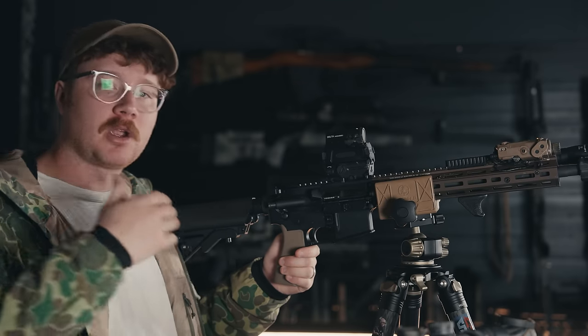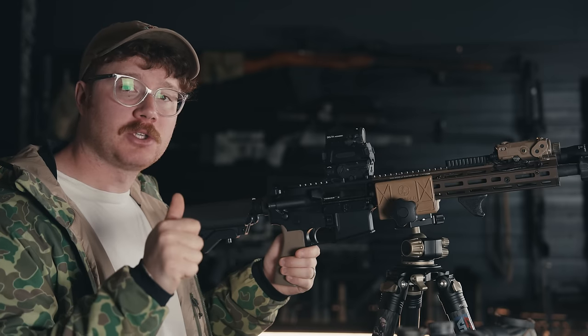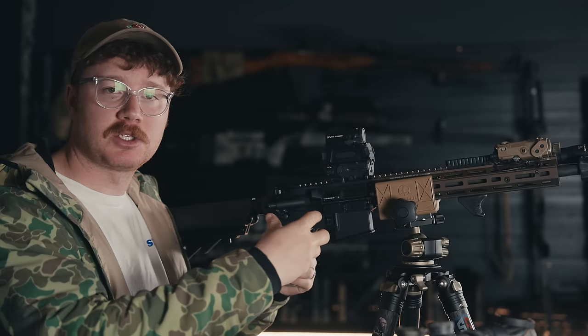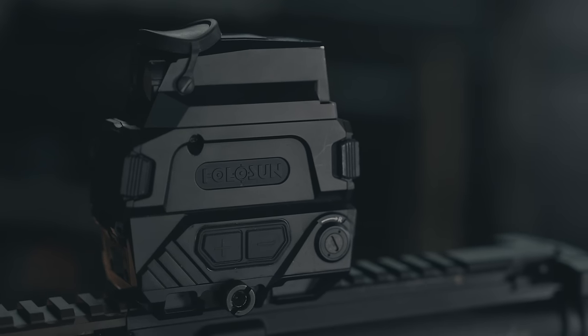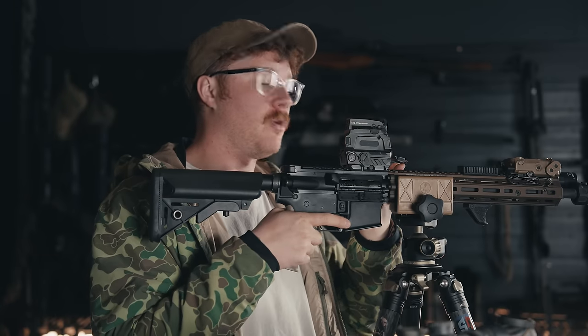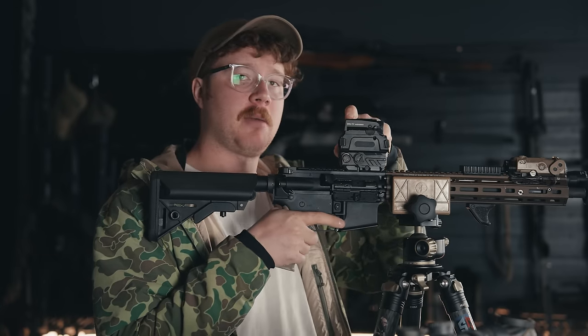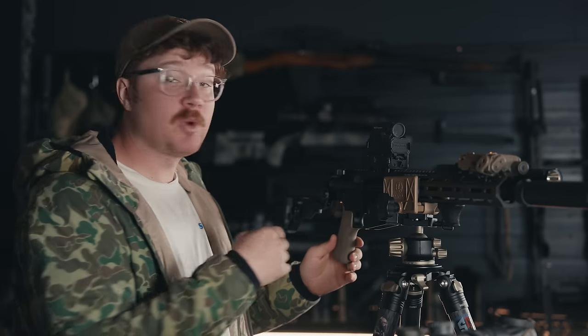We are now punched in on the optic and I'll overlay what's happening on screen as I click the buttons. To turn it on as a red dot, hold the plus button on the side — boom, we now have a red dot reticle. Then flip the front cap up and tap the power button, get a Holosun logo, and boom — we now have our thermal optic on as well as our red dot.